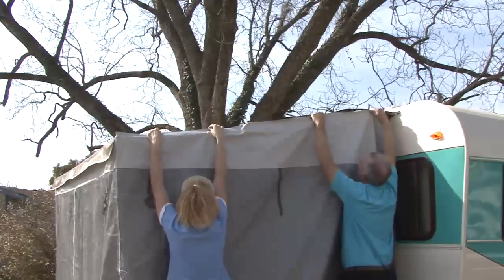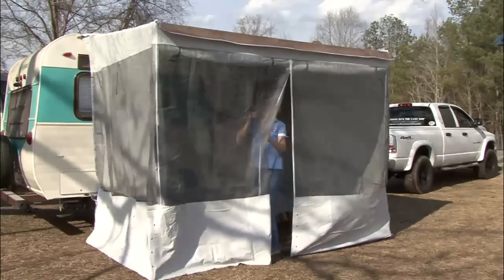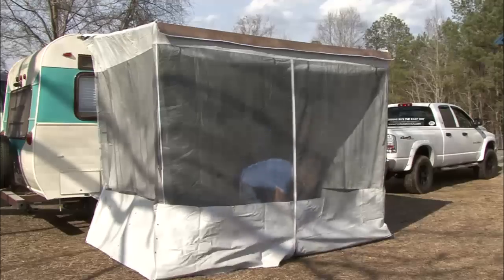The screen room is easy to set up and easy to stow. In just a few minutes, you can say goodbye to all the pesky bugs and insects and thoroughly enjoy your new outdoor living space.